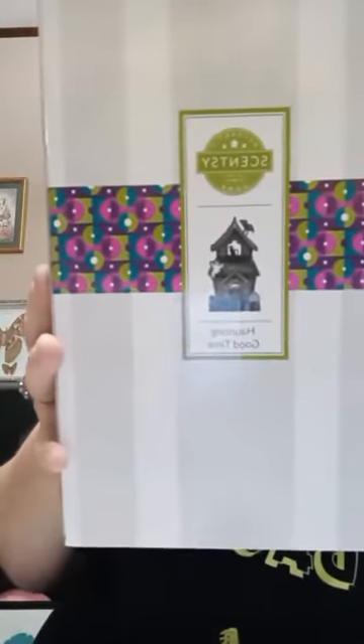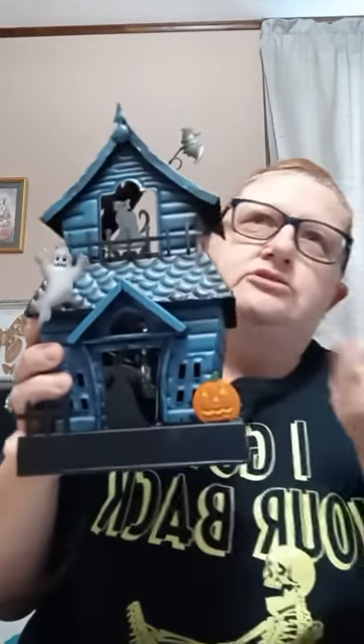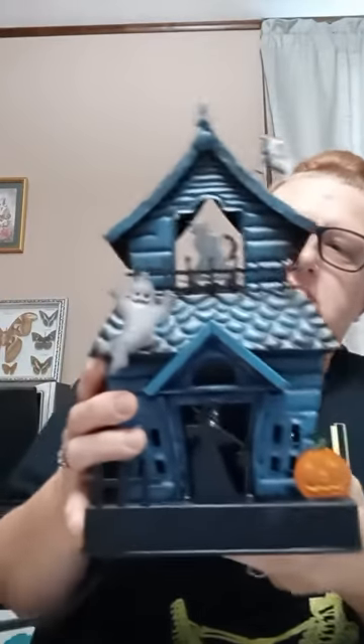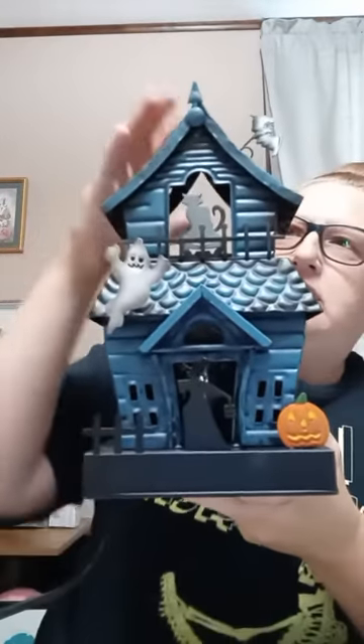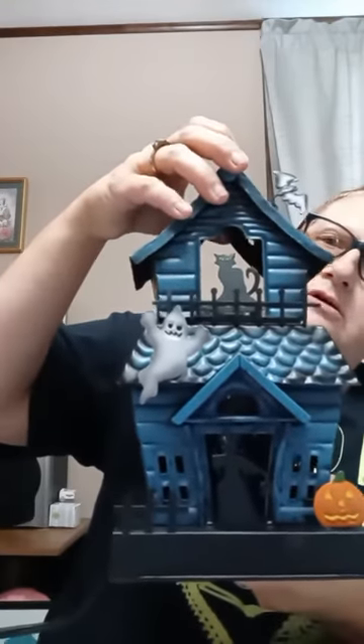This will be out September 1st along with the warmer of the month. I'll show you the box first — A Haunting Good Time. If you think this looks familiar, last year we had one that was similar, but this is not the same one. This one is called Haunting Good Time, and I already took it out of the box. It's just another haunted house. Last year's was Manic Mansion and it was similar, but this one's a little bit more spookier. It is a clear dish — it's a number four, which means that's the recommended amount of cubes to put in it for maximum scent.